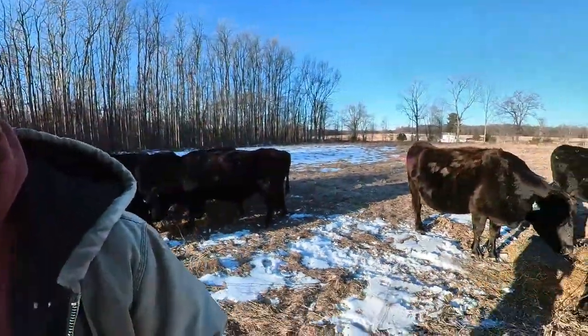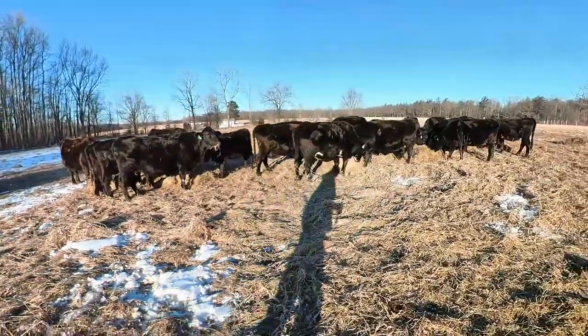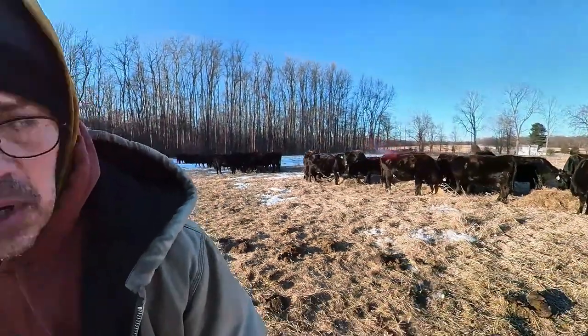See the cows — they're happy. All the girls look pretty good. I've got a couple that are getting a little thin, but those are the ones that are slotted to go out of the herd. So I'm not too worried about that. I think there's two or three of them in there that need to go because they're not pulling their own weight.